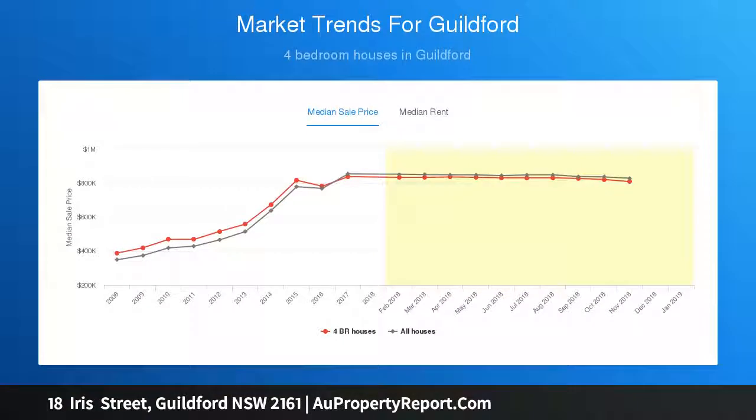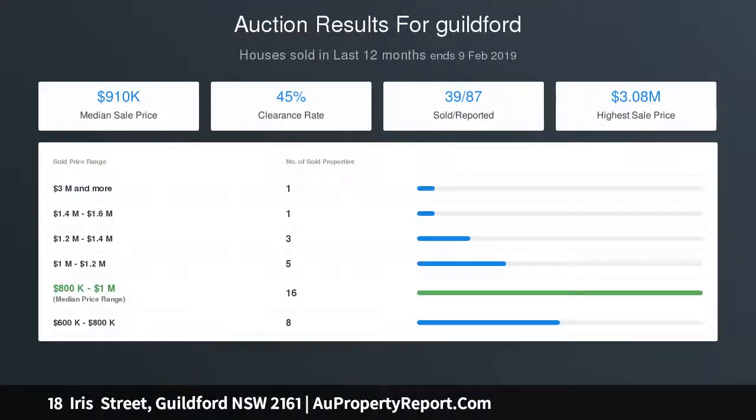Enjoy your afternoons in the sun-drenched, fully private yard that has been complemented with an undercover pergola area, perfect for entertaining as you watch the kids splash in the sparkling in-ground pool.